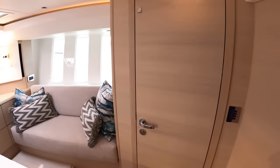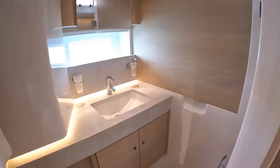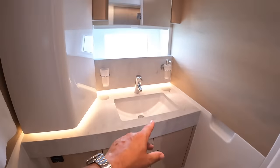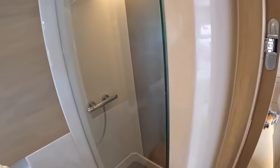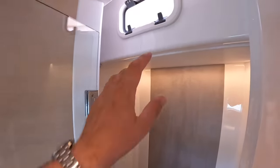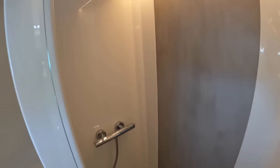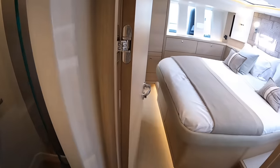Over on this side is the ensuite. You've got an electric flush loo, the sink with storage underneath and in the mirror. Then there's a separate shower cubicle - it actually steps down because we're dropping under the cockpit, which maintains the standing headroom. Even there, a little window opens for more ventilation. Nicely done, Oyster - we approve very much, and clearly so does everybody else given how many they've sold.